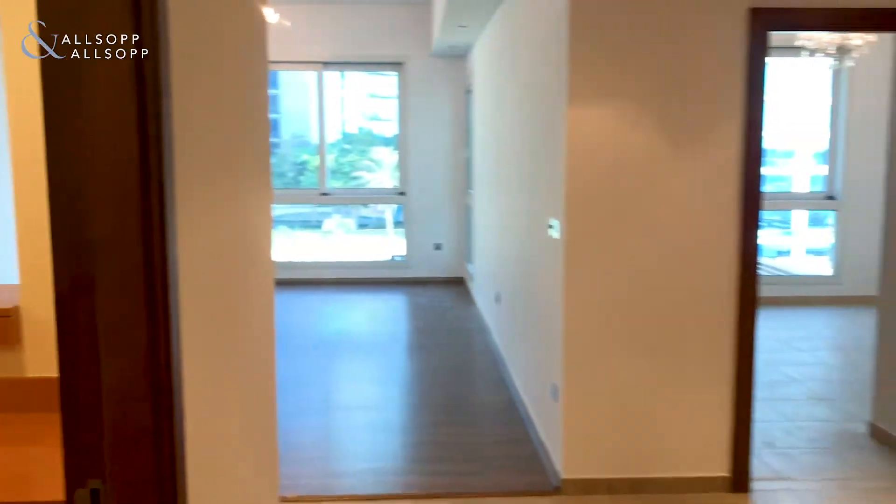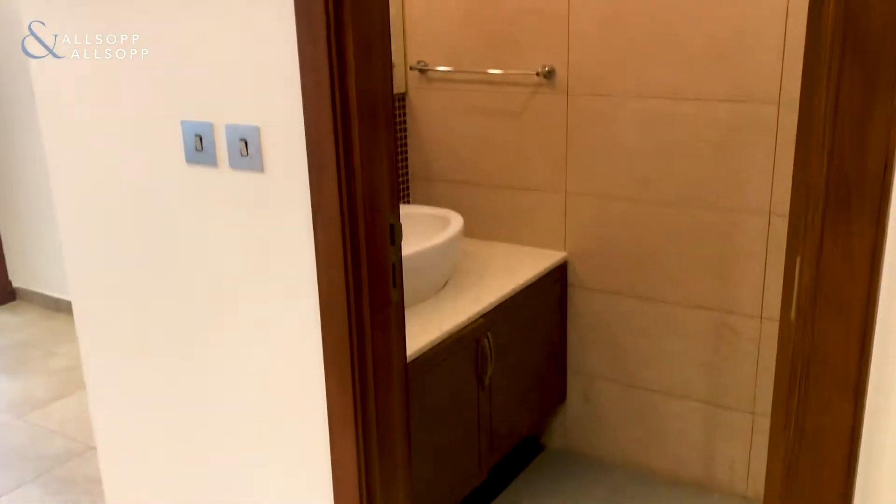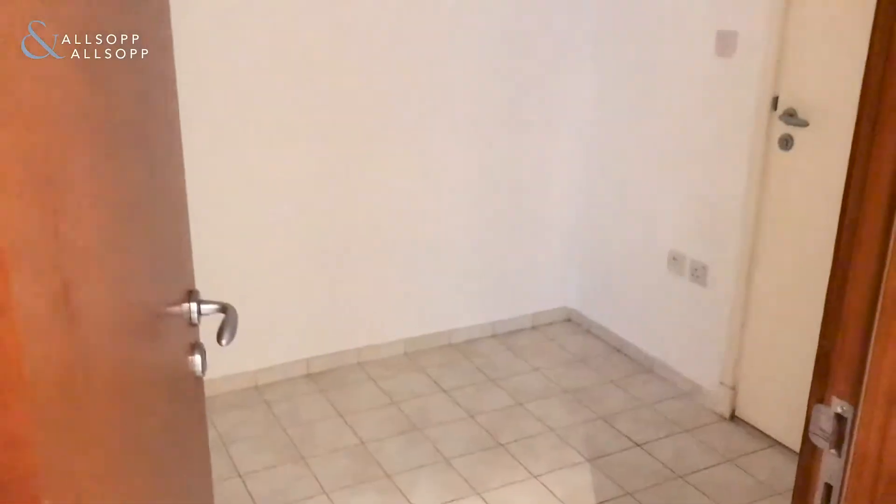The property has just come vacant and there's been a full repaint. Through here on my right we have a small guest toilet, and through here we have the maid's room with en suite as well.